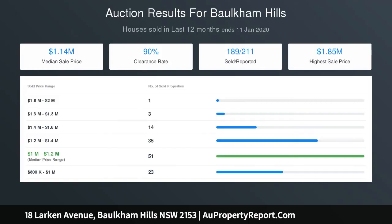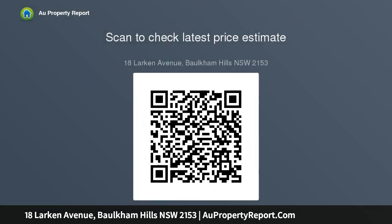Property features include: spacious front lounge room, separate dining room with split system air conditioning, central functional kitchen with breakfast bar, electric cooktop and dishwasher, and spacious master bedroom with built-in wardrobes.